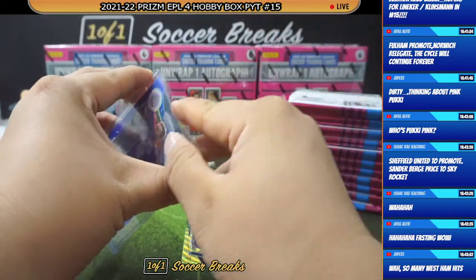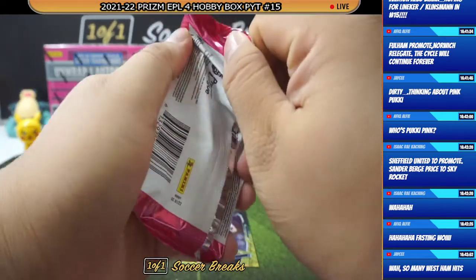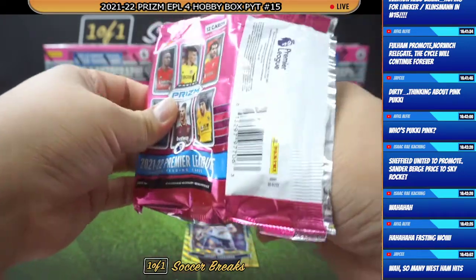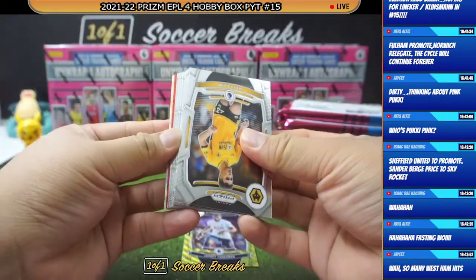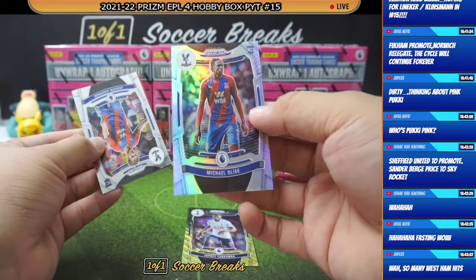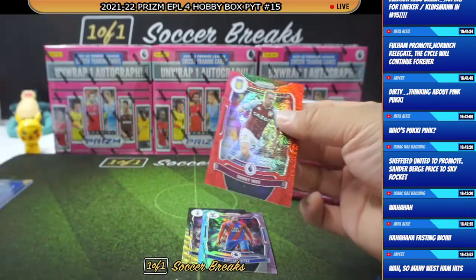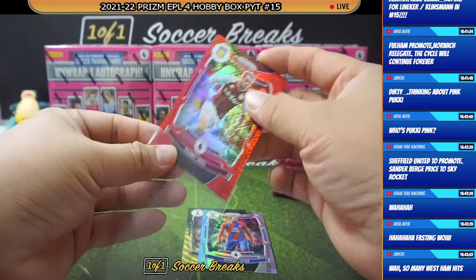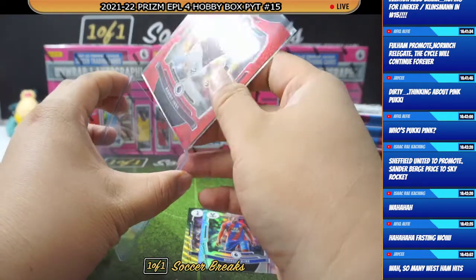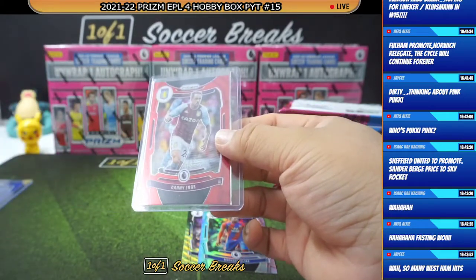By the way, I am getting a couple of cases of Futera, so if you are interested in joining Futera breaks — I don't have much. Like every other breaker, we don't have much because there are only 388 cases printed, so it is a very limited product.